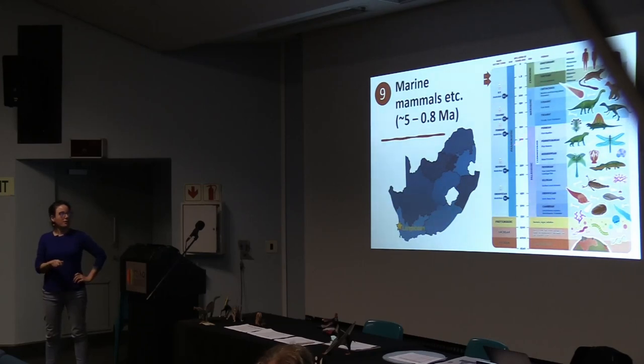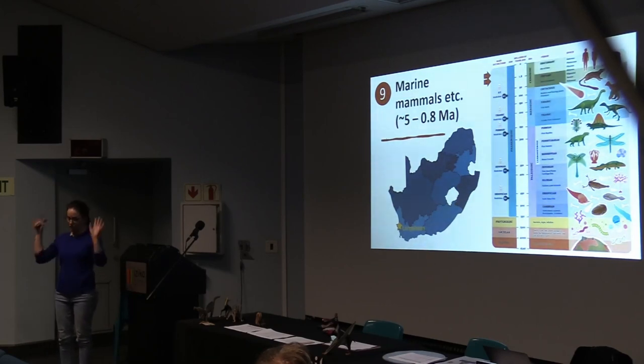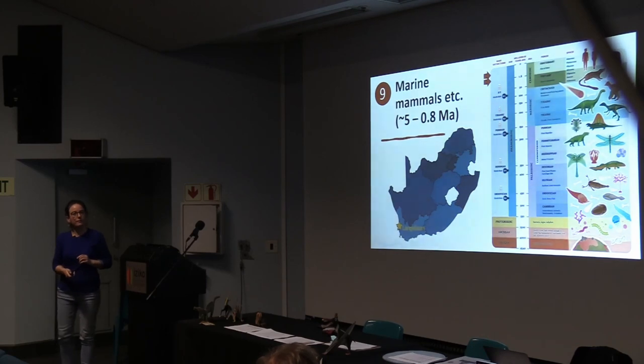Now we go past the massive extinction event. South Africa doesn't have a very good record of this — the dinosaur extinction is mostly recorded offshore in South Africa; you can drill there and see it. But a large part of the Tertiary in South Africa is missing — eroded away — and only a little bit of the Cretaceous is there.